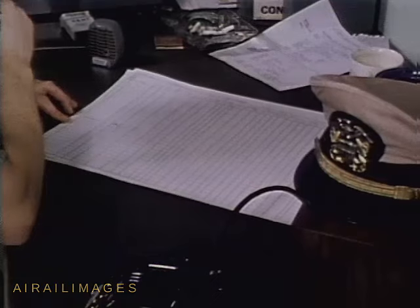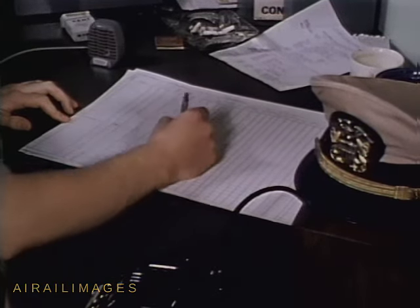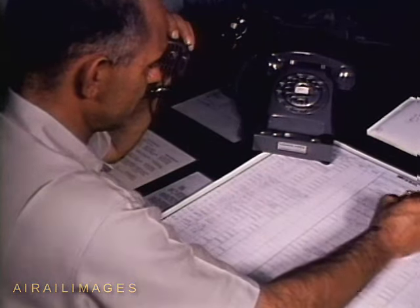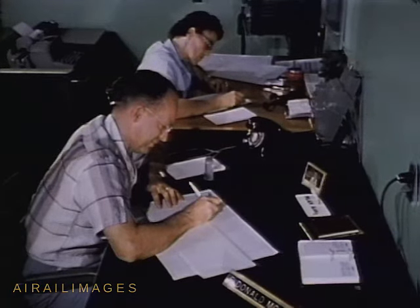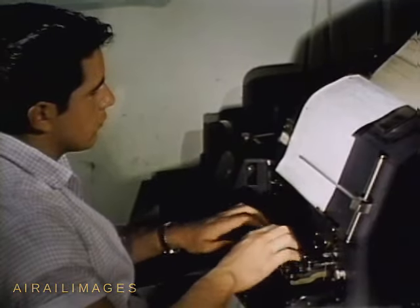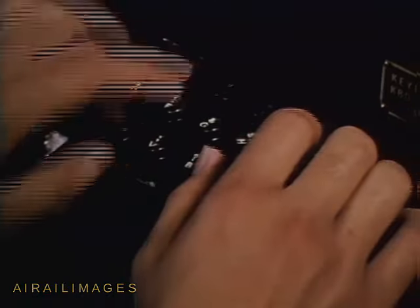Many factors make scheduling tough. For instance, several tests are often conducted concurrently on different parts of the range. Other tests tie up the whole range, but in spite of difficulties, all work in harmony for the most efficient and economical use of test facilities. Even before the conference ends, the next day's schedule is going out over the wires to each of the three services.